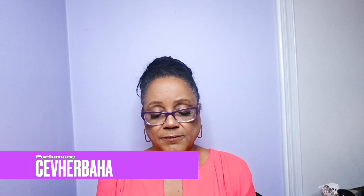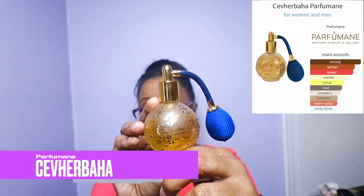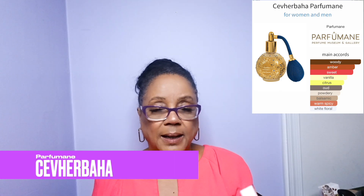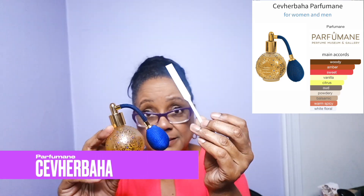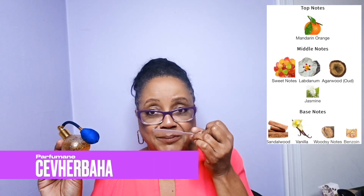The next one is from the same house, same design, and this is called Cevherbaha — a nice pretty blue, same gorgeous bottle, same little sprayer, same on-off turn. I've already sprayed on the strip because trying to spray in front of you was a pain on the other one. I don't like it — I don't even know what it is. It smells like a dentist office, some sort of topical numbing solution maybe. Whatever it is, this is a no.